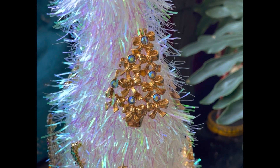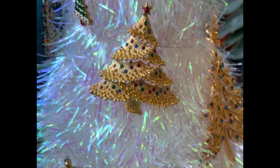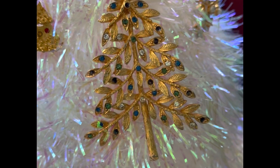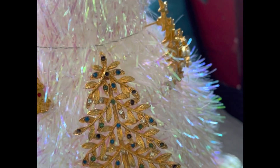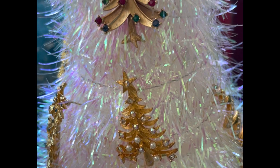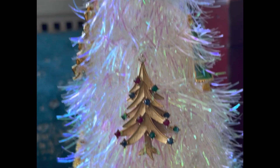I started collecting Christmas tree brooches in the last two years. I've always shied away from starting this collection because I knew that once I got started I'd become obsessed — and yes, I became obsessed. I normally found these beauties in the summertime, and all of these brooches cost in the range of $4.99 to $7.99.